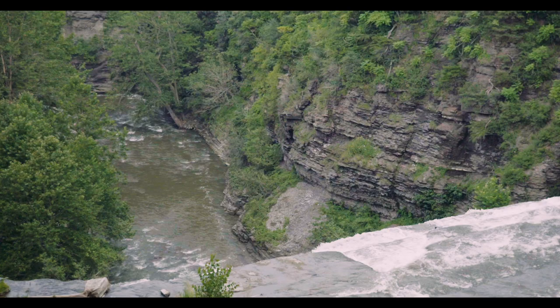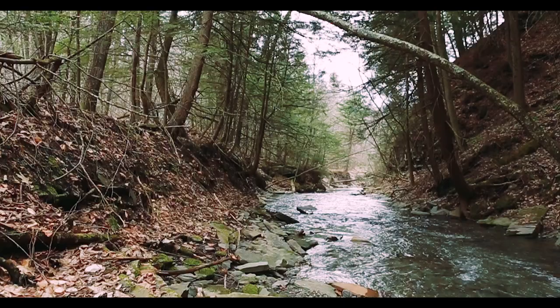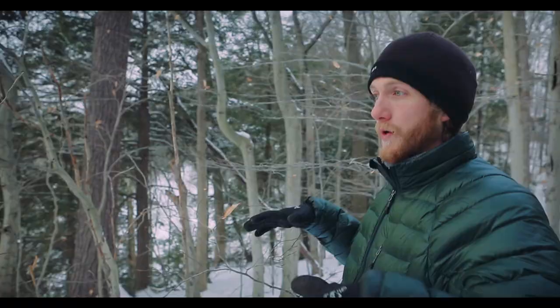They grow in our gorges and ravines and generally near water. They have a shallow root system that actively holds in the soil on these steep riverbanks.